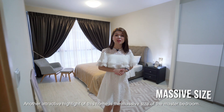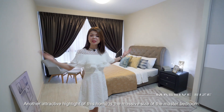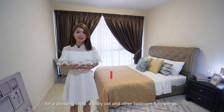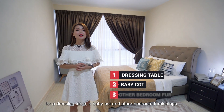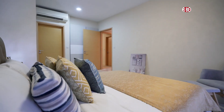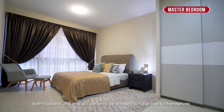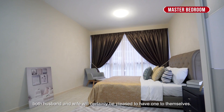Another attractive highlight of this home is the massive size of the master bedroom. Put in a king-size bed and you still have plenty of space left for a dressing table, a baby cot and other bedroom furnishings. With not one but two individual built-in wardrobes, both husband and wife will certainly be pleased to have one to themselves.